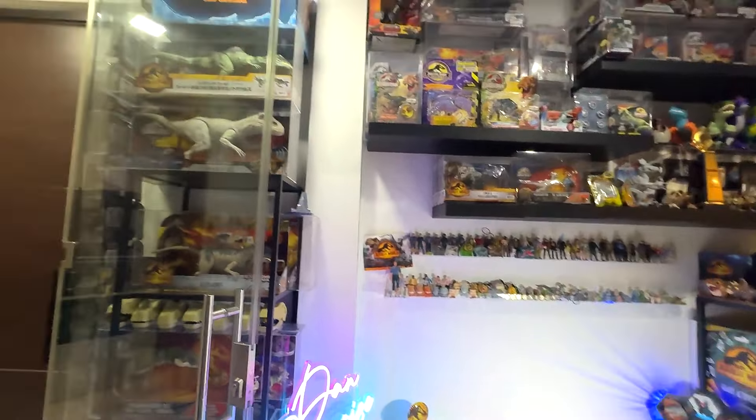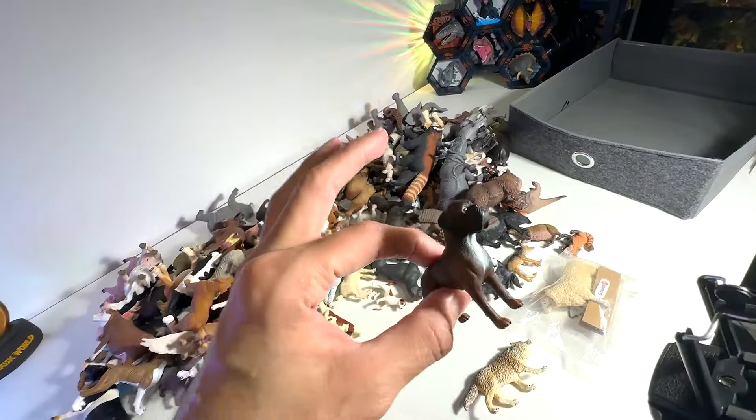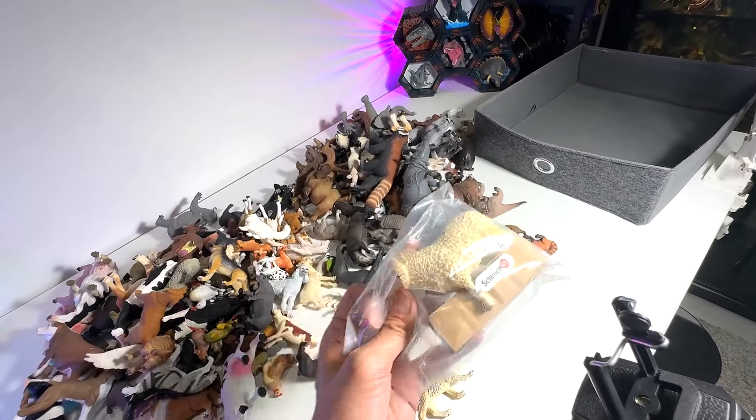Hey guys, I'm Dan and welcome back to the Basement Dino Dungeon. Today we have three brand new figures to add to our collection. Right here we have a boxer, a new wolf, and a new sheep right here.